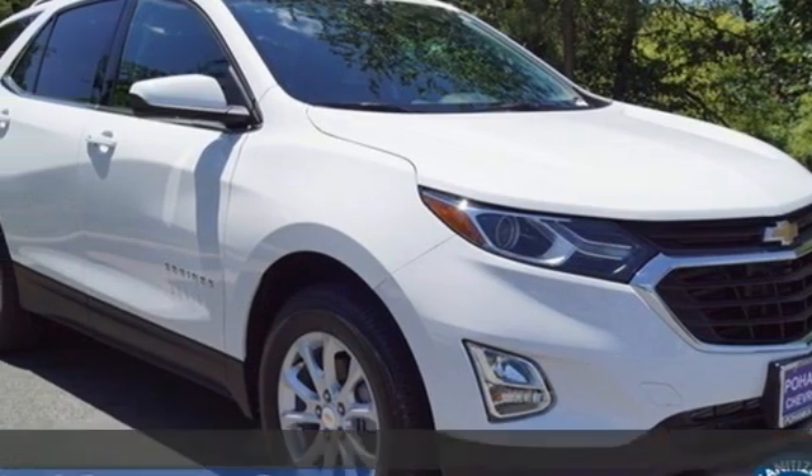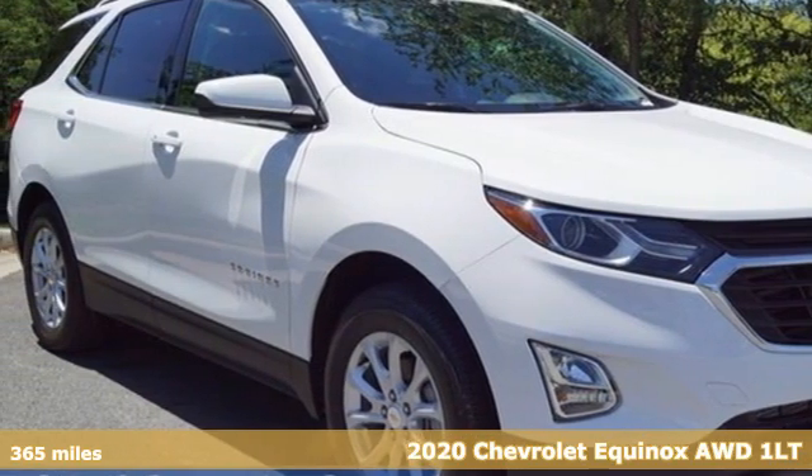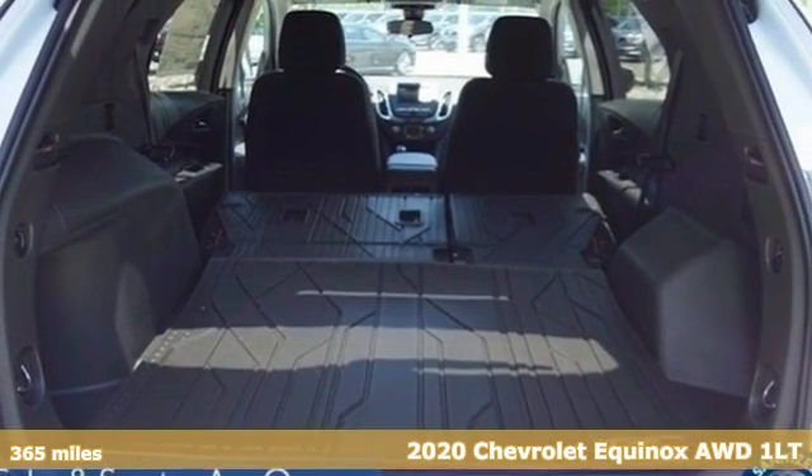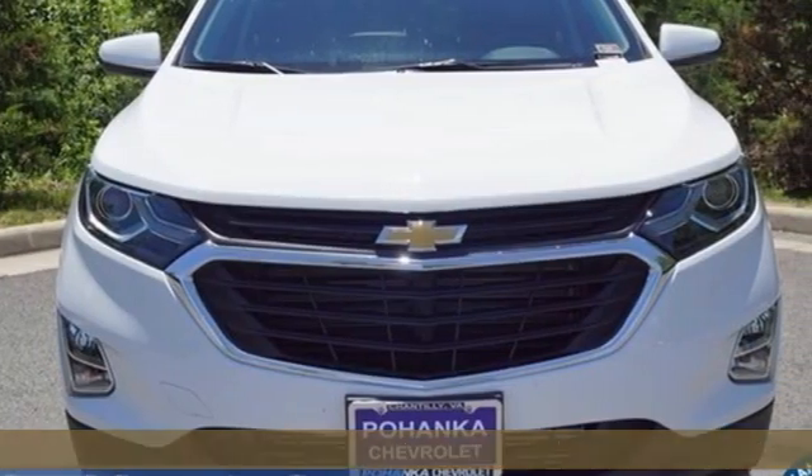It's a new 2020 Chevrolet Equinox, designed to handle life's journeys and all the equipment it requires. And get ready for an impressive combination of features.